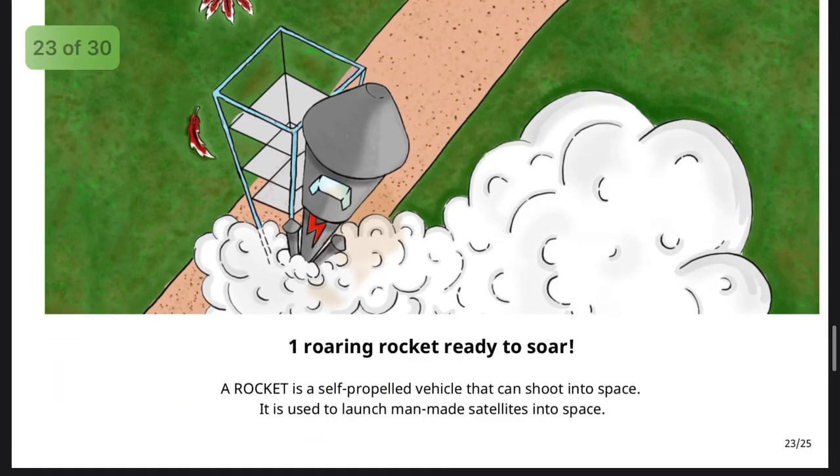One rocket: a self-propelled vehicle that can shoot into space.